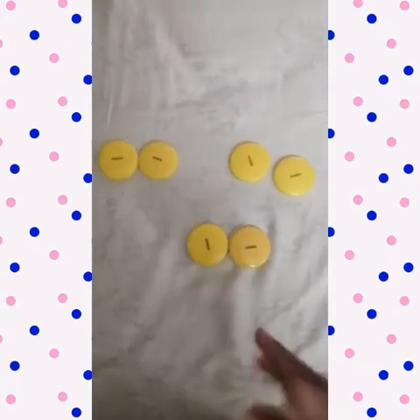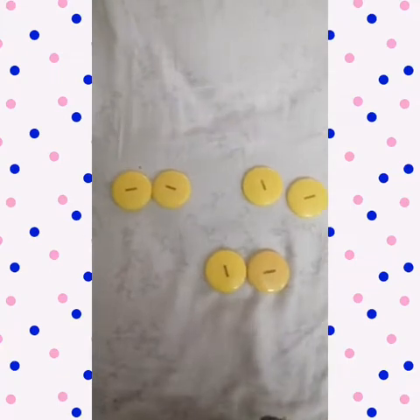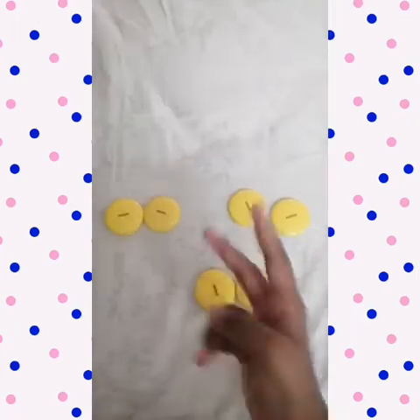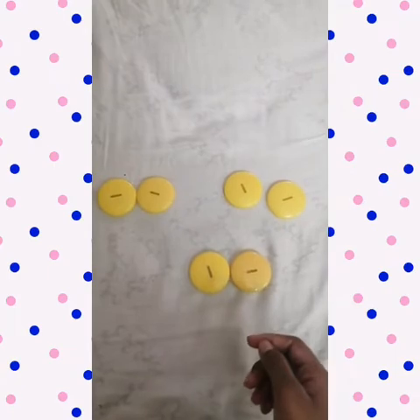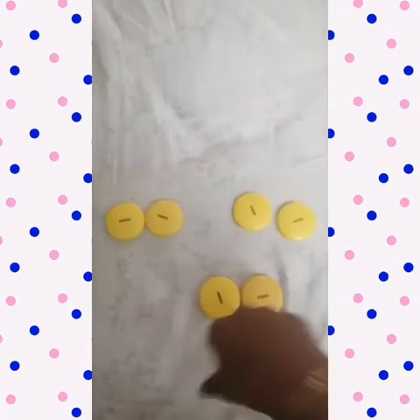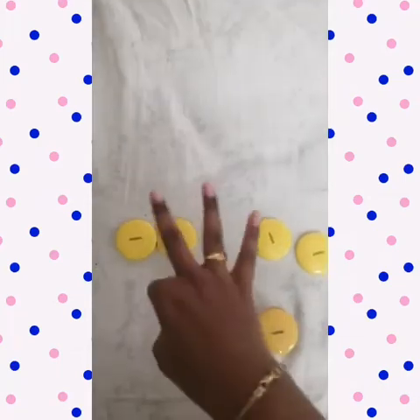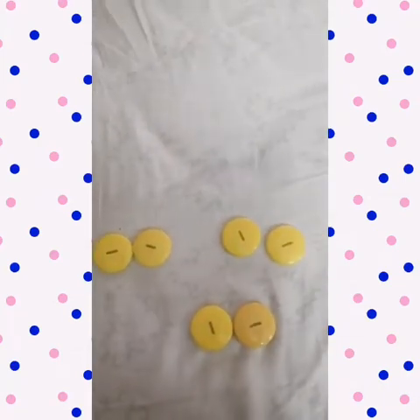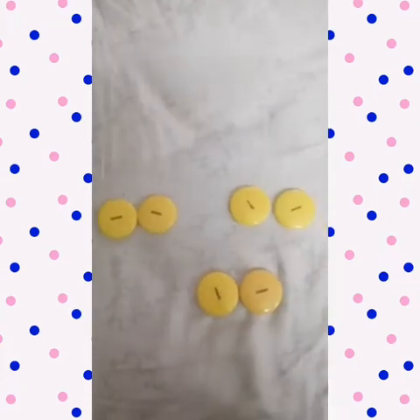Now the second multiplication fact. Here we have six yellow caps, arranged into pairs of two — two, two, two. So I have three pairs of two yellow caps. The multiplication fact is three twos are six, because we have three pairs and two yellow caps in each pair.